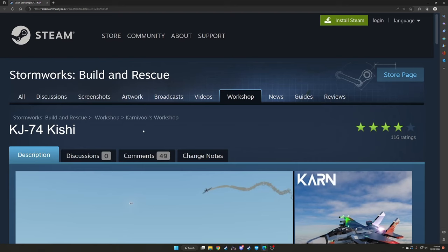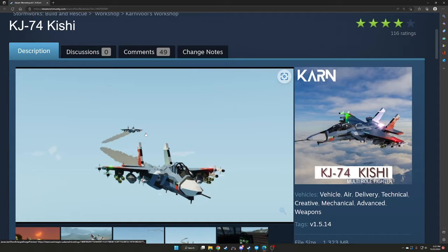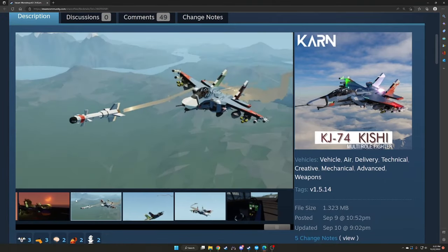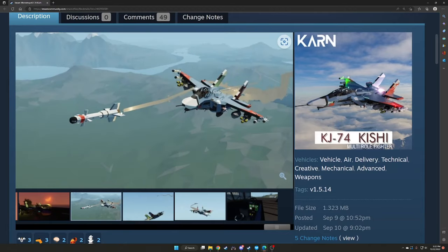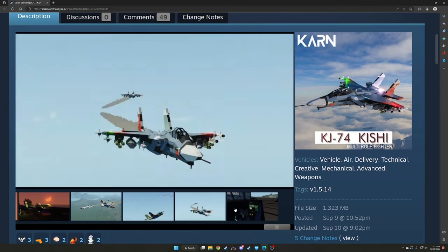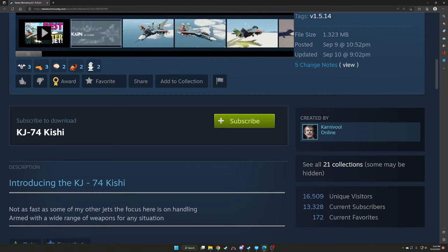The next build is the KJ-74 Kishi from Carnival. Nice looking jet — kind of reminiscent of an F-14 but has more of an F-15 wing and F-14 cockpit look. Carnival always makes some great aircraft. These are modeled after Russian missiles — really cool. Some cool pictures again by Carnival. Go check out Carnival's jets — often makes a lot of military jets.